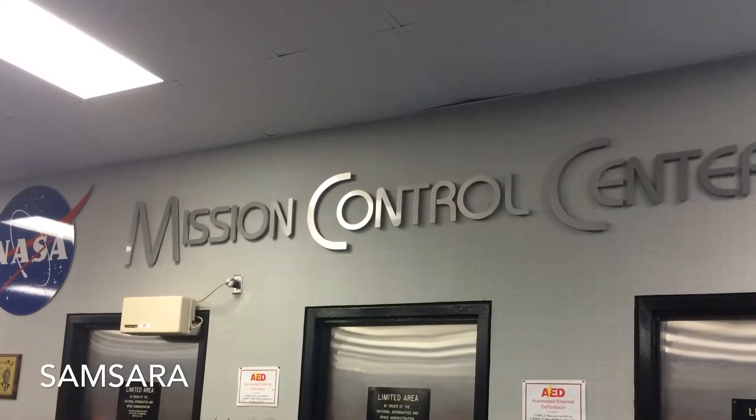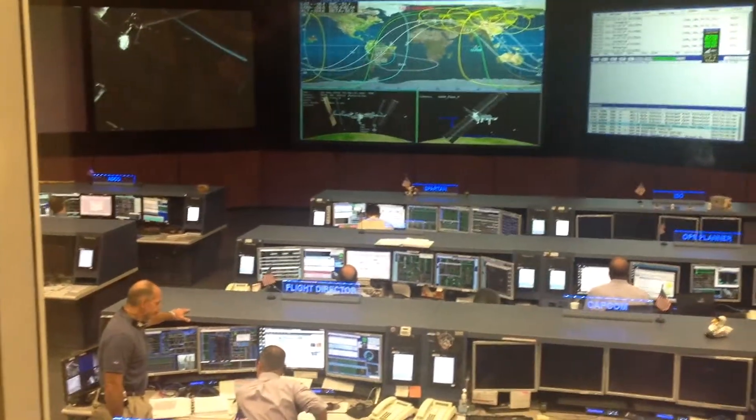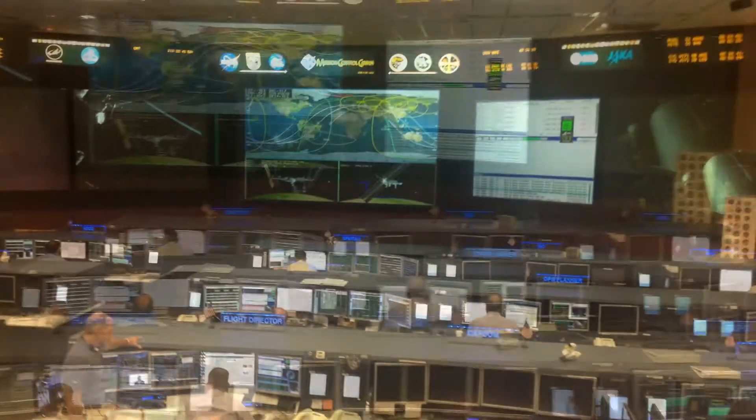Visiting the ISS Mission Control was an inspiring experience, as well as an honor for our team. This visit was eye-opening because it demonstrated how far we have come by uniting with other nations.